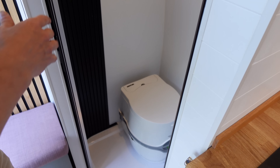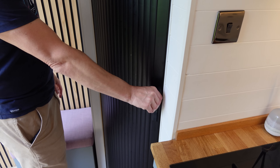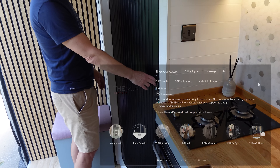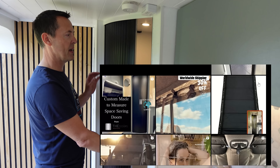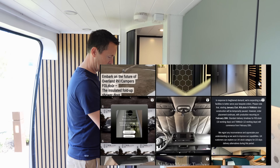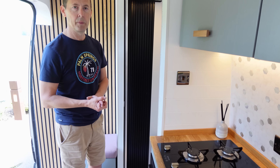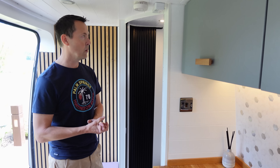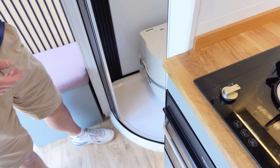For the shower we didn't want a curtain, so we went with a shutter door provided by a company called Tam Door. You order it to the size of your door and they make it custom and ship it to you. It wasn't easy to install but once in, we put silicone lubricant on the door and it became really easy to open and close.